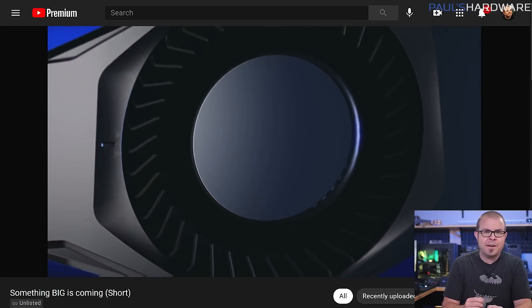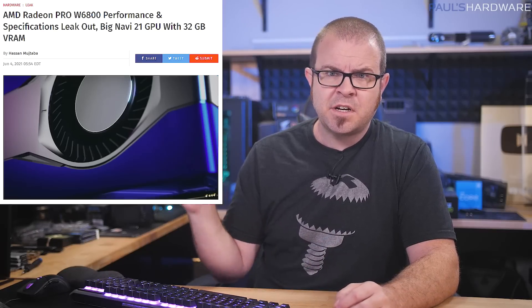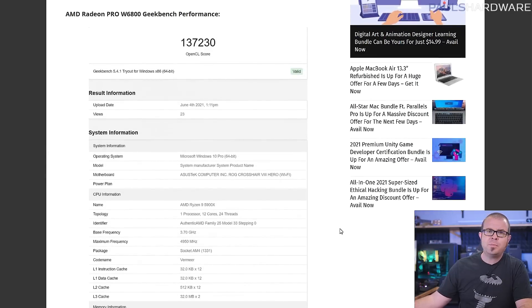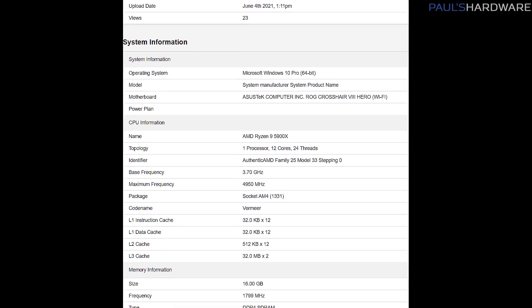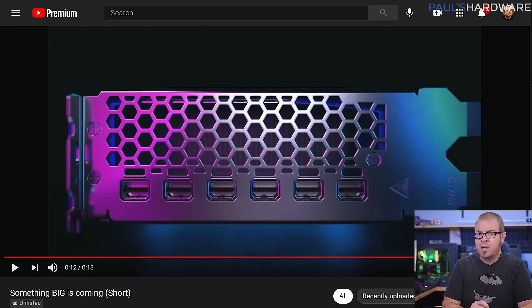Meanwhile, AMD didn't wait long after their big Computex announcements to start teasing yet another product. Yes, it's a discrete GPU — yes, it's the Radeon 6000 series — but it's the Radeon Pro W6800, a workstation card that AMD teased with an unlisted video revealed on Thursday, quickly followed up by benchmarks accidentally posted to the Geekbench database. It's an RDNA 2-based card, and it seems to slightly outperform the regular RX 6800 in the OpenCL test. It has 32 gigabytes of GDDR6 VRAM on a 256-bit bus, as well as six mini DisplayPort outputs — both really nice features for workstations.